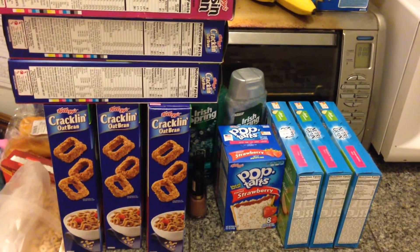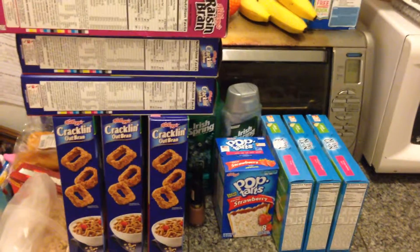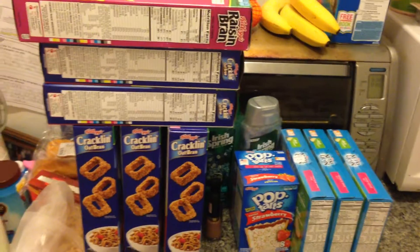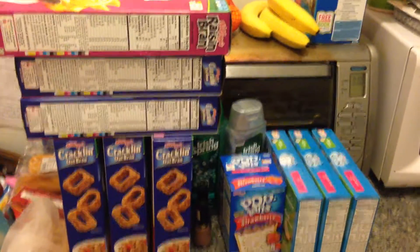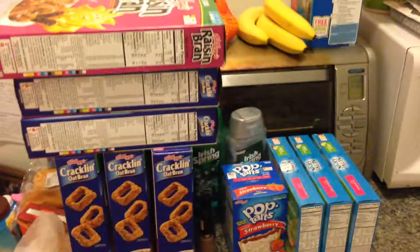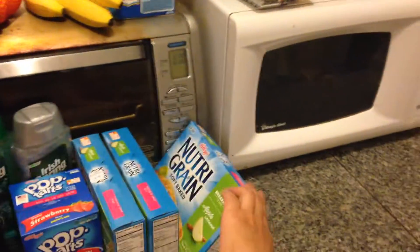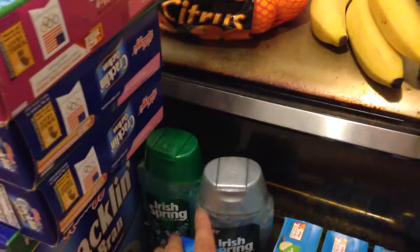Hey coupon shoppers, this is a cereal food Rite Aid haul I did last night. At Rite Aid, if you spend $12 you get 400 points back — you can do it several times and it tracks on the receipt. I did it twice. I have my load to cart coupons for these bars and these guys.